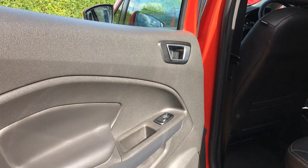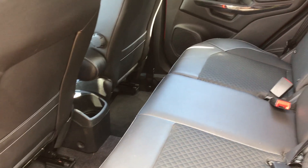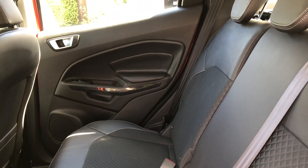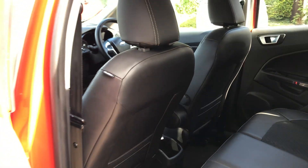So with Titanium spec we get this nice half-leather trim. Very tidy inside — no marks, tears, scrapes or anything. It's all lovely and it doesn't smell. No dogs, no smoking. Nice.